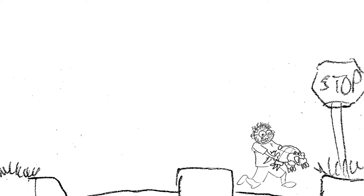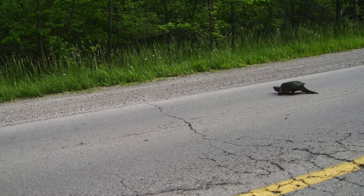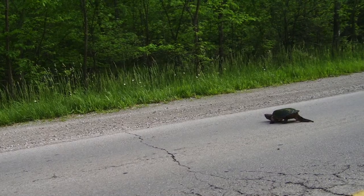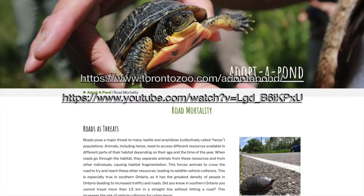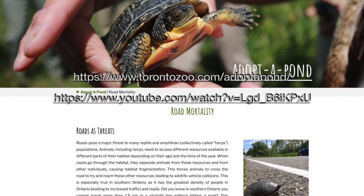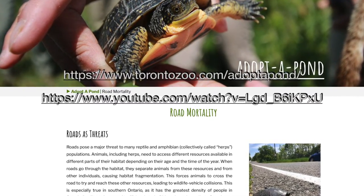Always make sure that regardless of how imperiled the wildlife you want to help is, that you be very careful whenever you're trying to cross the road. If you need someone to come help you manage the traffic, make sure you get the help before running out into the road. If you have any questions about this, there's lots of great resources online. One of my favorites is the Adopt-A-Pond website, and their website can give you a lot more information about turtles in Ontario. Special shout out from me to everyone at Adopt-A-Pond who taught me the best way to help turtles like this.